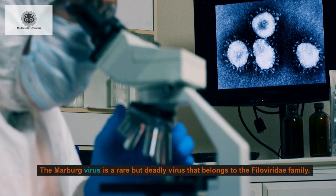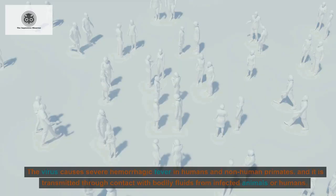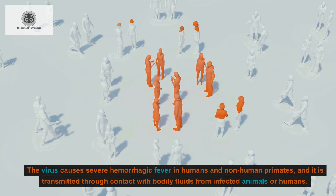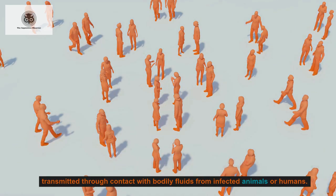The Marburg virus is a rare but deadly virus that belongs to the filoviridae family. The virus causes severe hemorrhagic fever in humans and non-human primates, and it is transmitted through contact with bodily fluids from infected animals or humans.